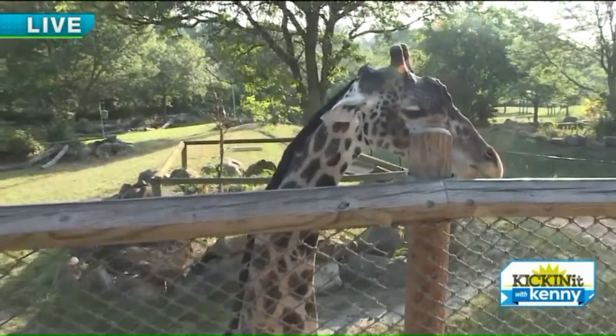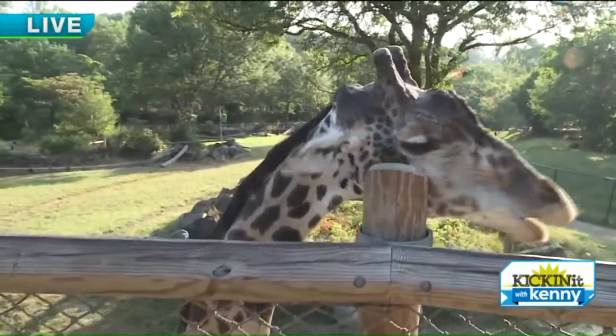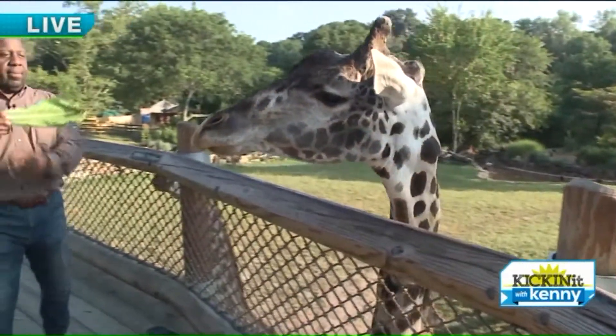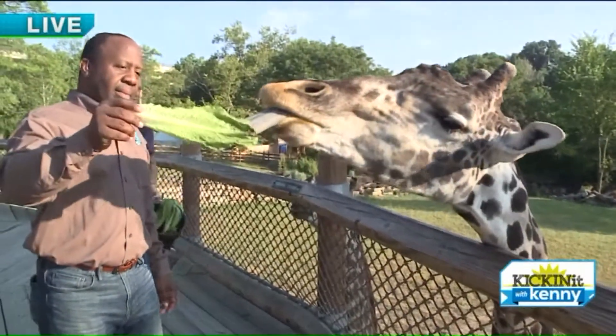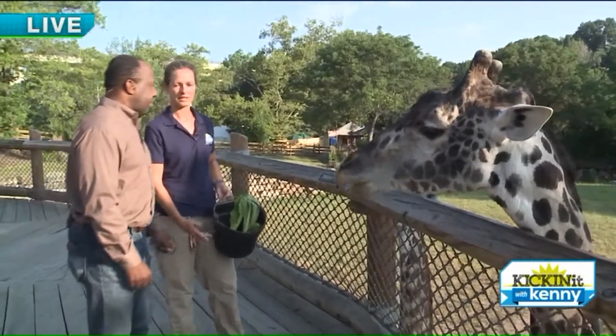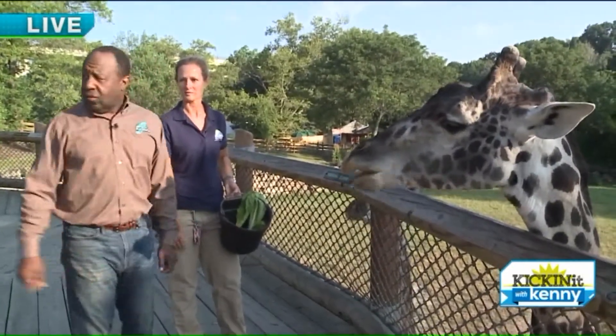So what do these guys eat besides this awesome lettuce? They all have different amounts of grain — Bo gets up to 12 pounds of grain, and they can eat as much alfalfa as they want. We try to feed them as much browse as possible — branches — because that's what they eat out in the wild. They just eat browse all day long.